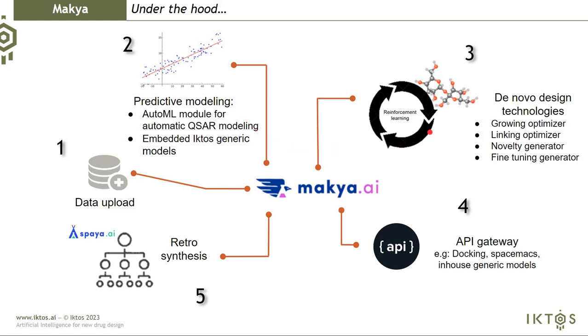Once you have built your models, you want to generate optimal molecules. For that, we have designed four main generative AI technologies: the growing optimizer, linking optimizer, novelty generator, and the fine-tuning generator. On top of that, you can plug into MAKIA any type of fitness functions, like docking, similarity to massive chemical space through Spacemax, or your in-house generic models.